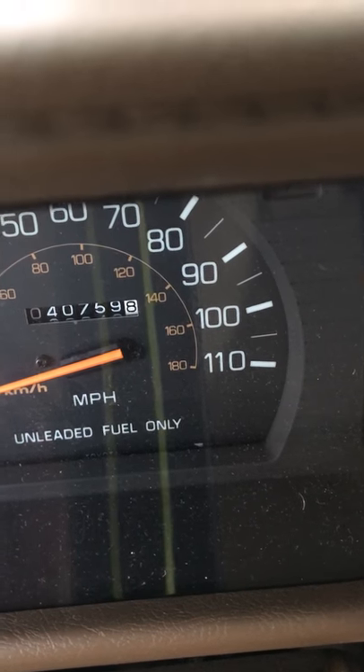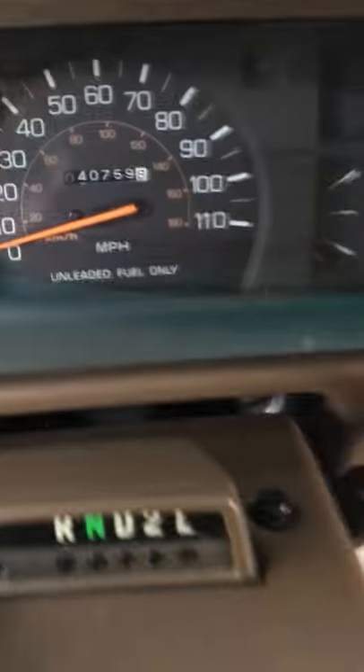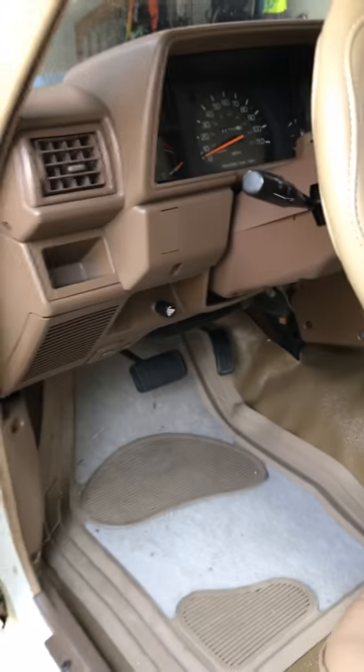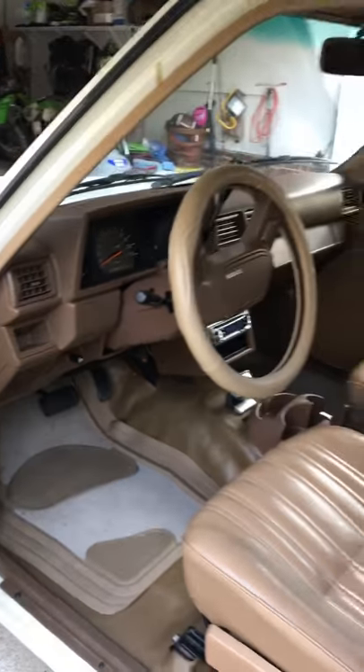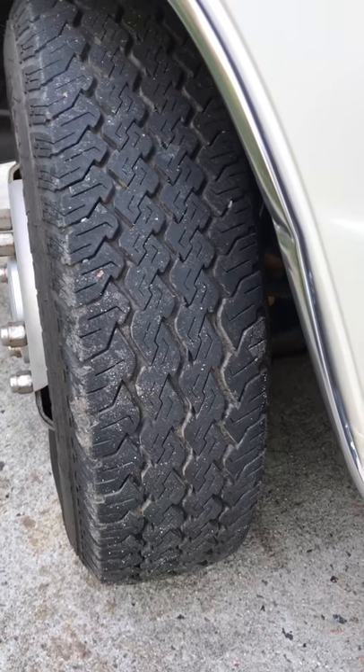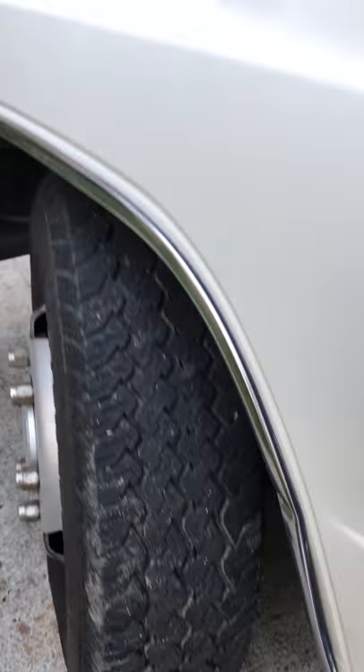40,000 miles. Automatic. Fairly new tires — lots of tread left on these tires.